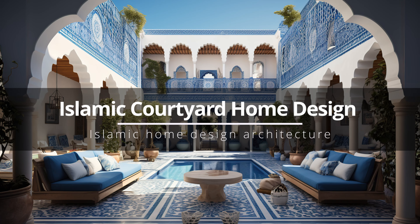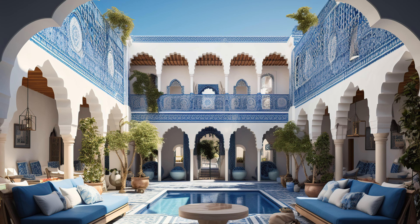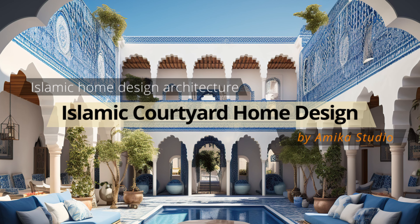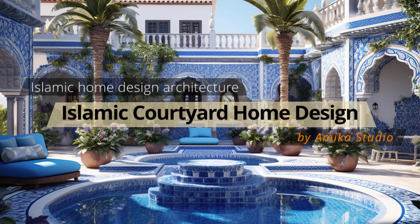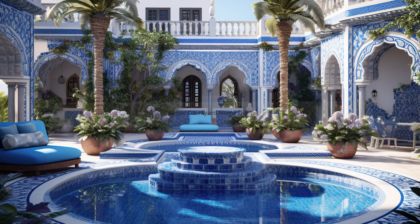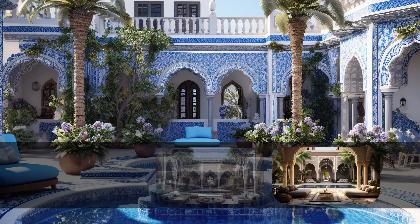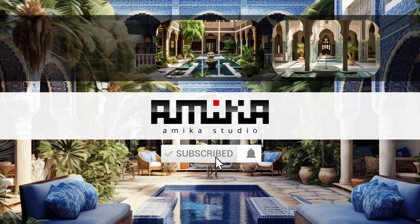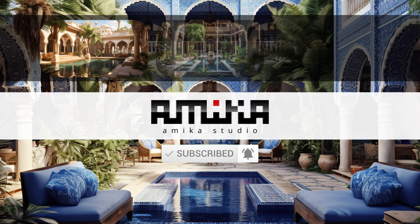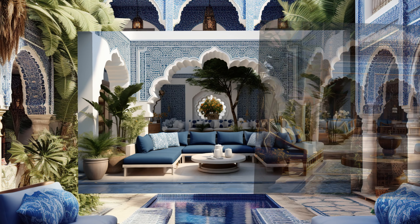Courtyards are a central and essential feature in many Islamic home designs and residential architecture. They serve various functions and are designed with specific features that make them integral to the overall layout and lifestyle of the home. With a rich history dating back centuries, Islamic courtyards are meticulously designed to cater to the needs of both family life and individual spirituality, while also adapting harmoniously to the local climate and environment.